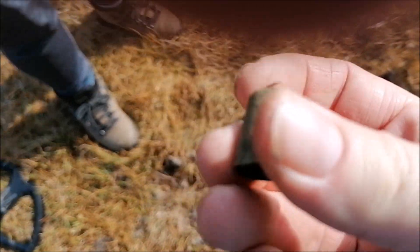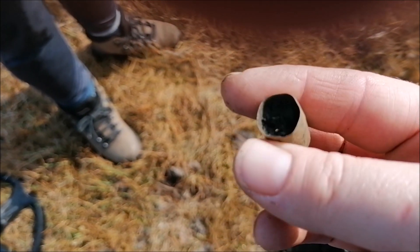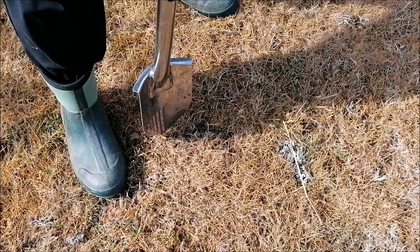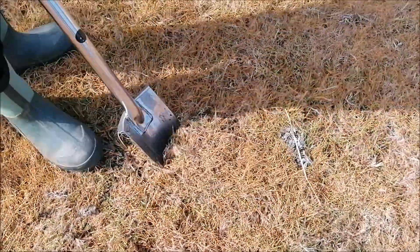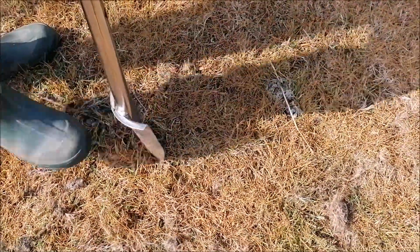We've got ourselves a little thimble - a whole thimble! That's nice, isn't it? I like thimble.